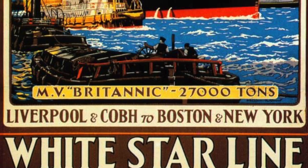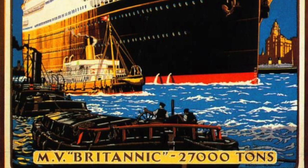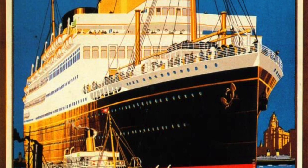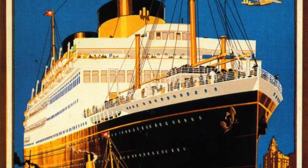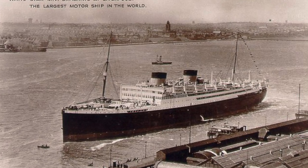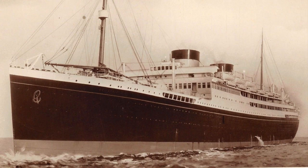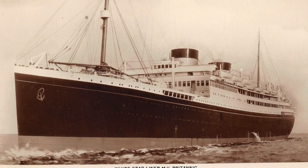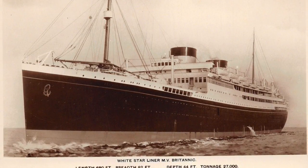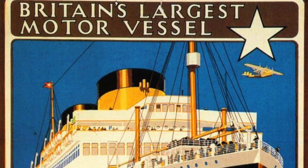But the White Star Line persisted. Instead of Oceanic, they would build two smaller liners of similar style and modernity. Although less ambitious than the original ship, these two ships would go on to become popular and iconic among the traveling public. The first ship, which was built by Harlan and Wolfe, would be named Britannic, the third ship in White Star Line's history to bear the name.